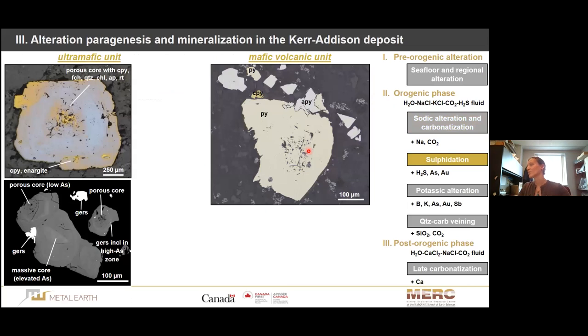The next stage is sulfidation. The ultramafic unit is not very susceptible to sulfidation, meaning disseminated pyrite is usually not very abundant there. This is the main mineralization style in the mafic unit. Nevertheless, if pyrite occurs in the ultramafic, it looks texturally and paragenetically exactly the same as the floor ore in the mafic unit. The system starts with a very porous, corroded pyrite core that is low in arsenic. Subsequently, we see an evolution in the elements present in the system: after the porous core, there is a very solid, inclusion-free mantle in both ultramafic and mafic units.